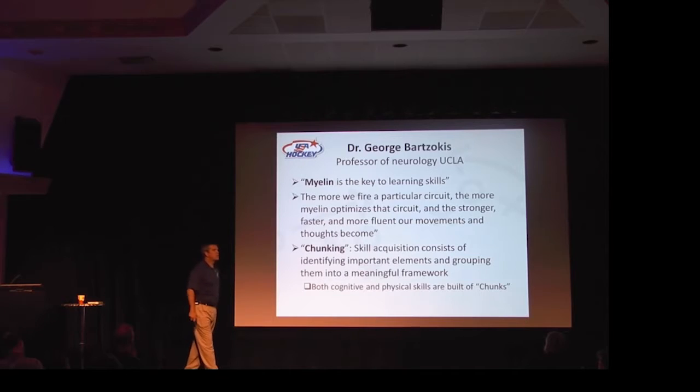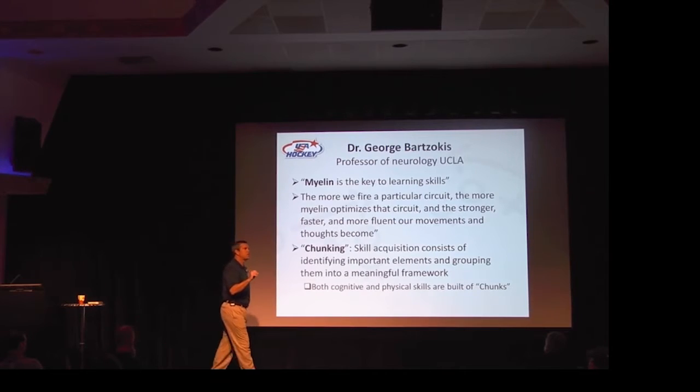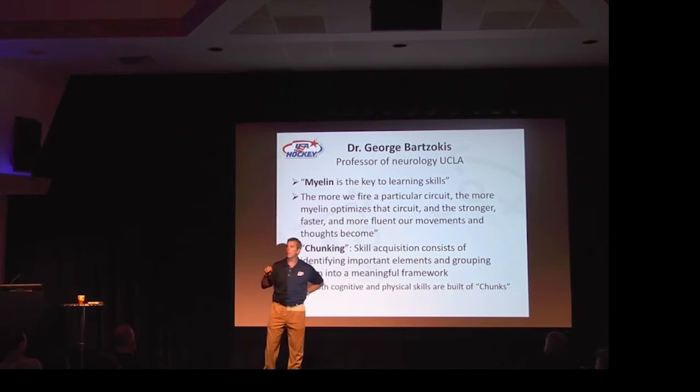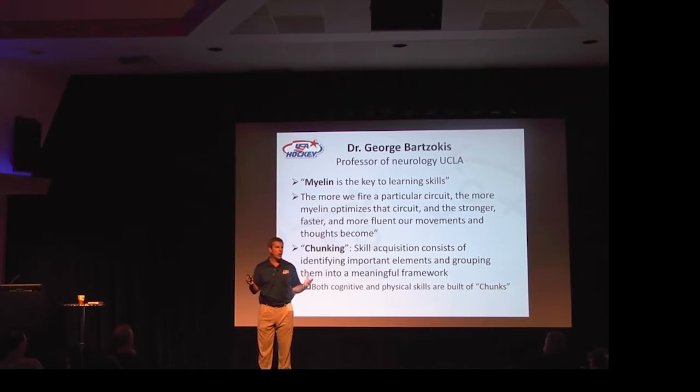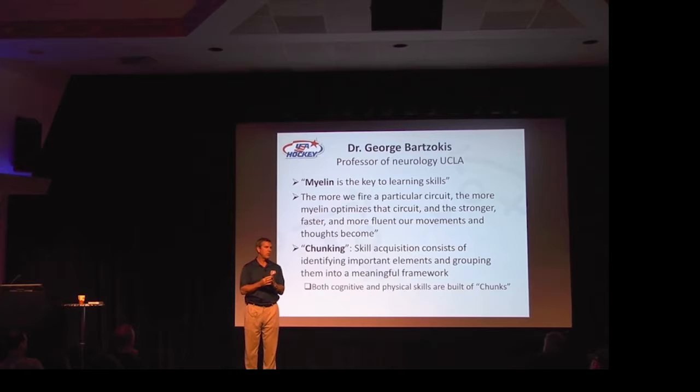There's a word they use a lot in psychology called chunking. All skill acquisition takes place this way. Your brain groups important elements together in a framework. An example of chunking would be when you learn how to read and understand that certain letters, when put together, make a certain sound — like 'TH' or 'ING.' That's an example of chunking.